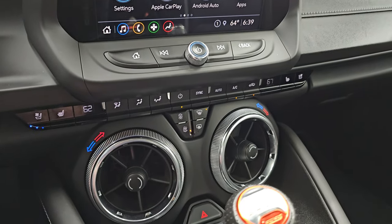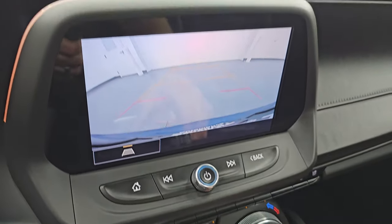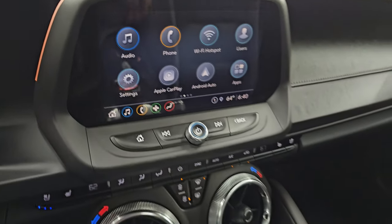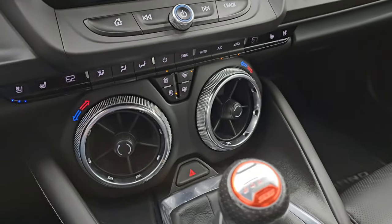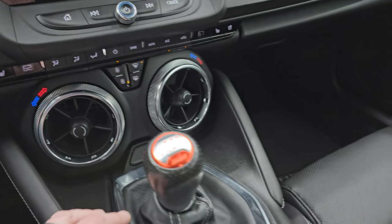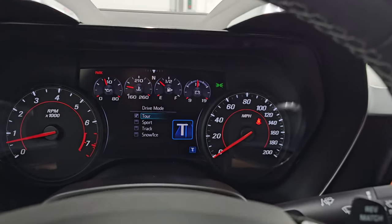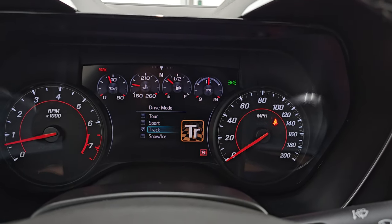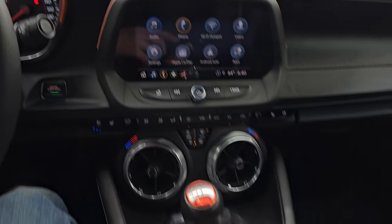Down here, your more tactile volume, tune, and climate controls. This is also where your backup camera shows up — that is working nicely. And there is your six-speed manual transmission. Heated and cooled seat buttons, dual climate controls, and then your stability control with different modes: tour, sport, track, snow, and ice. And electronic parking brake.